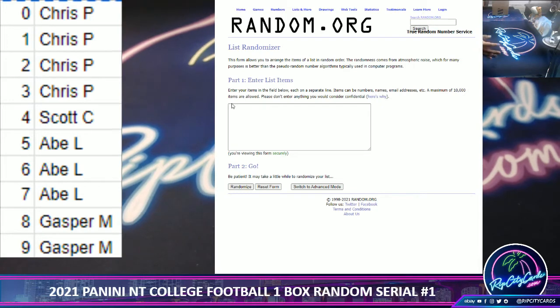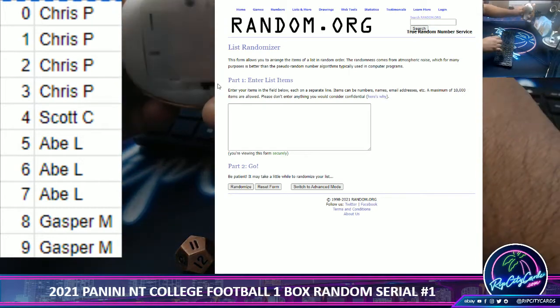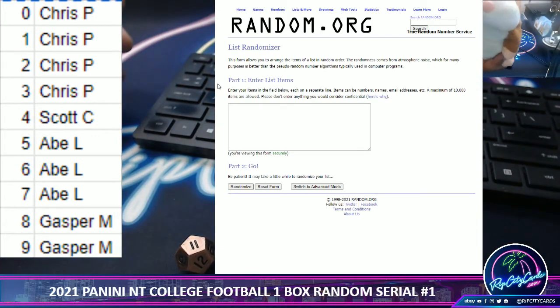Alright, so we're going to random the names and we're going to random the numbers to see who gets what. We're going to go 11 times, and as always, good luck everybody!